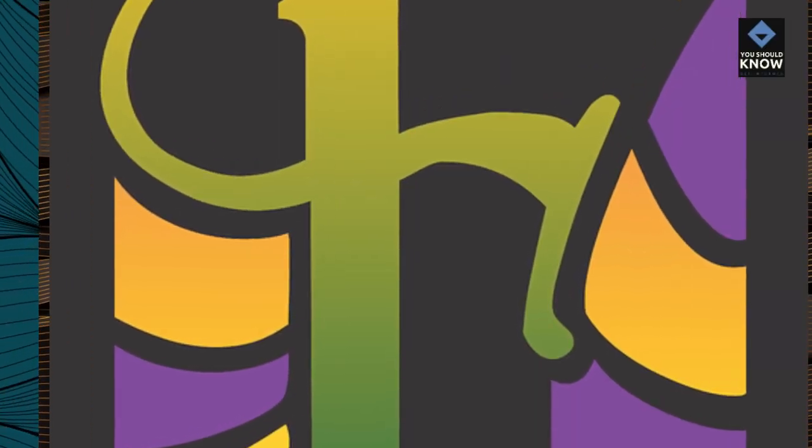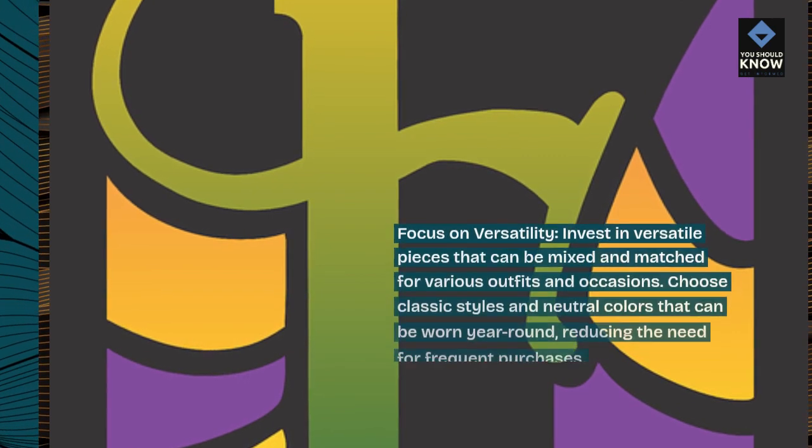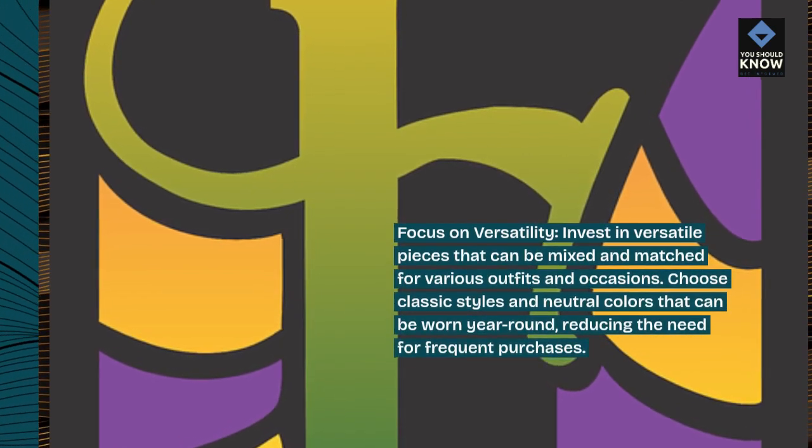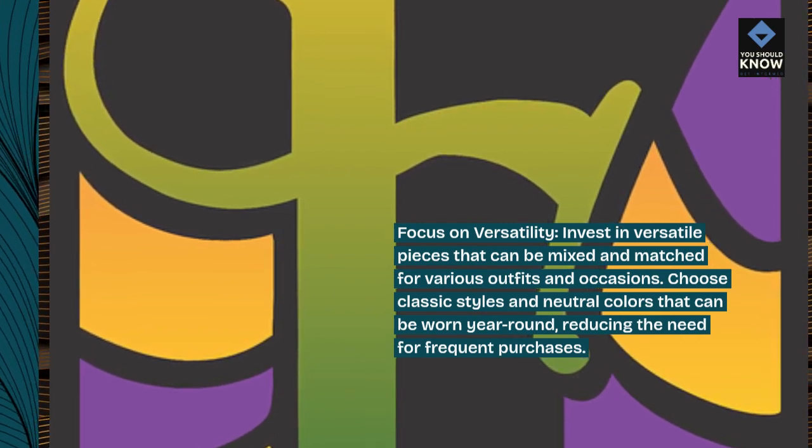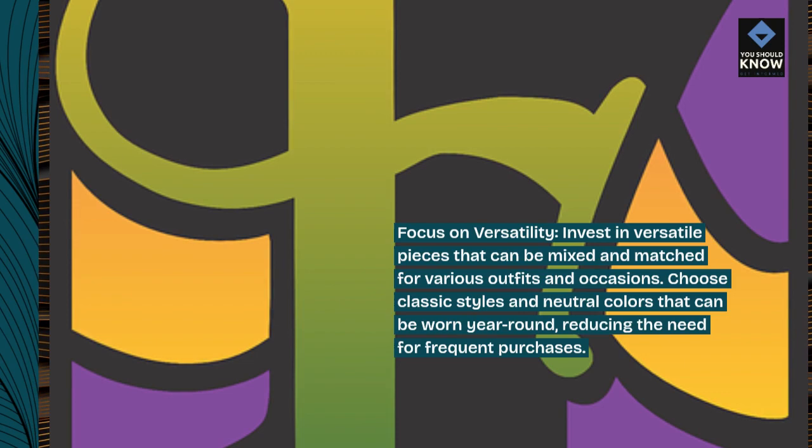Focus on versatility. Invest in versatile pieces that can be mixed and matched for various outfits and occasions. Choose classic styles and neutral colors that can be worn year-round, reducing the need for frequent purchases.